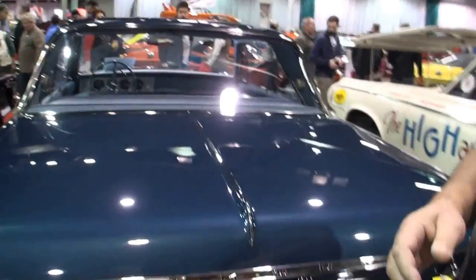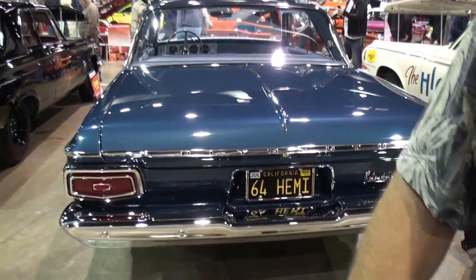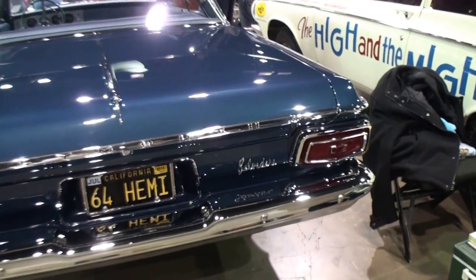And I'm here with Rico Petrini. And Rico, just to prove our point, step back here with me. What did you bring here today? A 1964 Plymouth Belvedere Superstock.